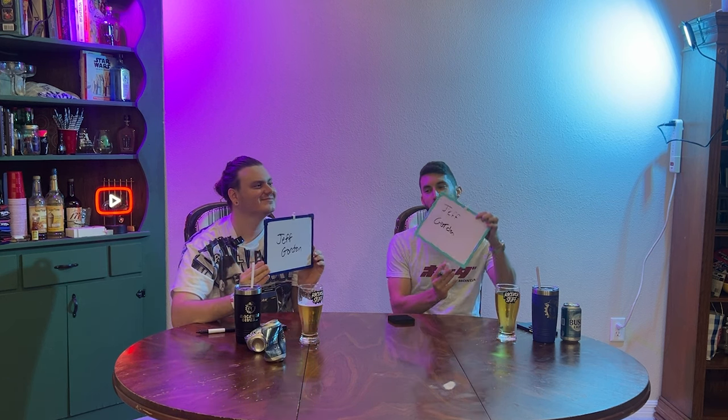Who is the only driver to win a Winston Cup, a Nextel Cup, and a Sprint Cup? That's easy. Once again, you're both wrong. The correct answer — Tony Stewart. He won a Winston Cup in 2002... no! He won a Winston Cup in 2005 and a Sprint Cup in 2011.